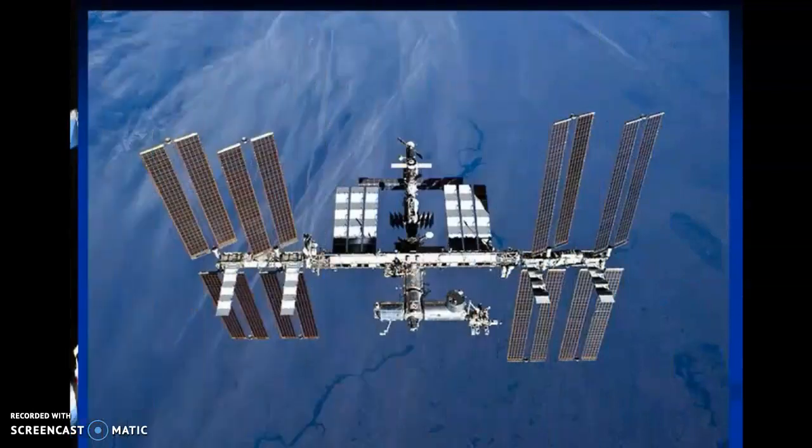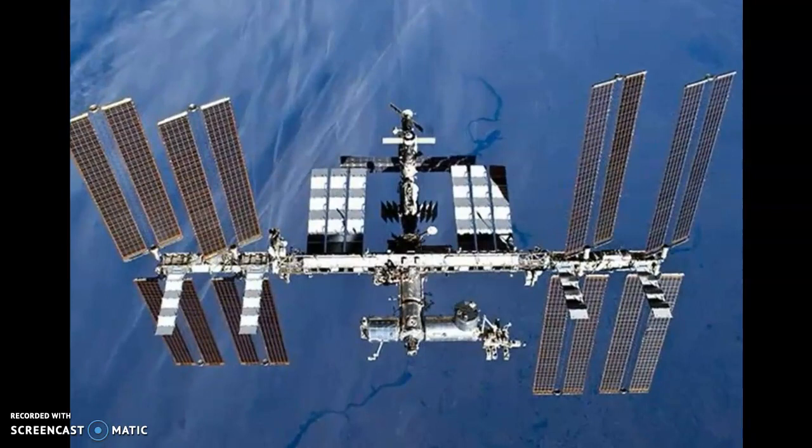16 countries are spending billions of dollars, many years, and risking the dangers of space to build the space station because they believe the benefits of the station will ultimately outweigh the enormous costs.